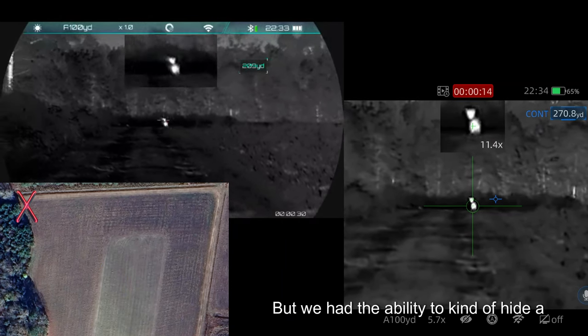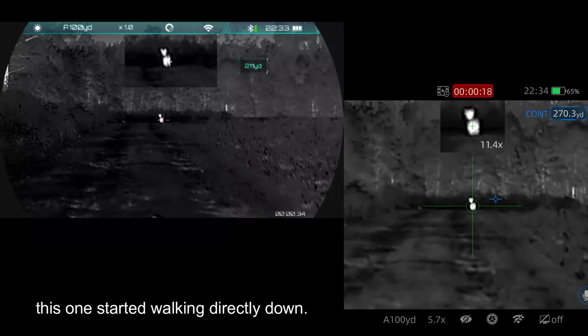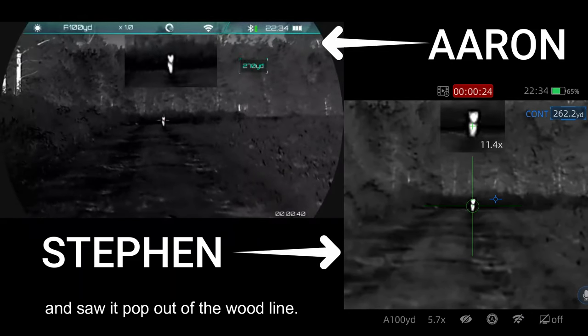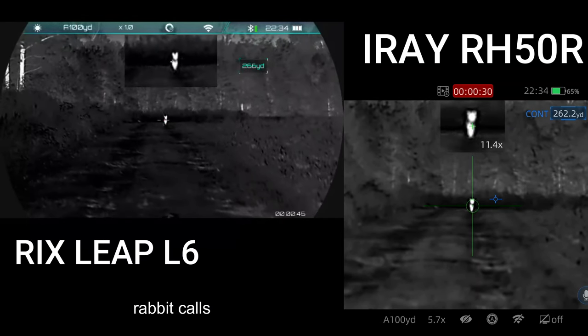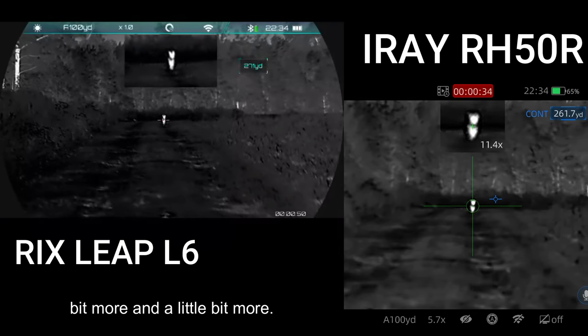We had the ability to hide a little bit. This one started walking directly toward us. We picked it up right before we were about to leave — I started scanning before we were going to move to our next set and saw it pop out of the wood line. We just stayed still and I played some really low rabbit calls to get it coming in a little bit more.